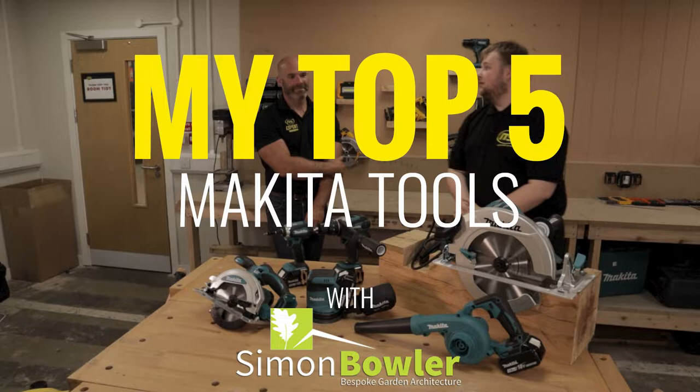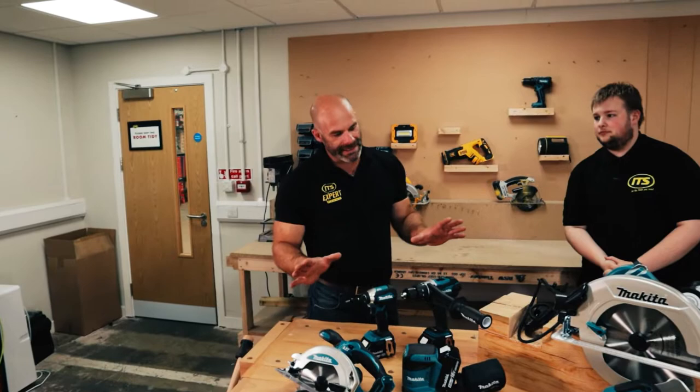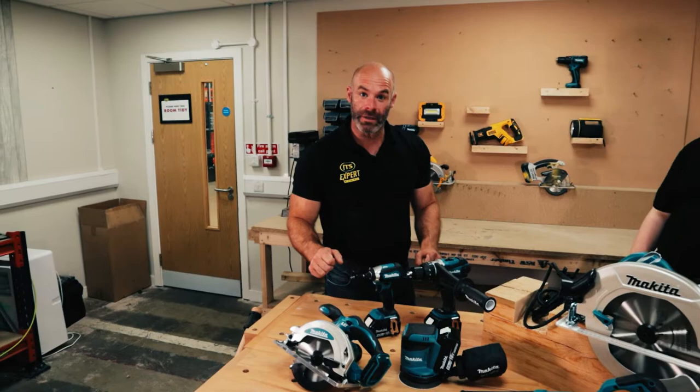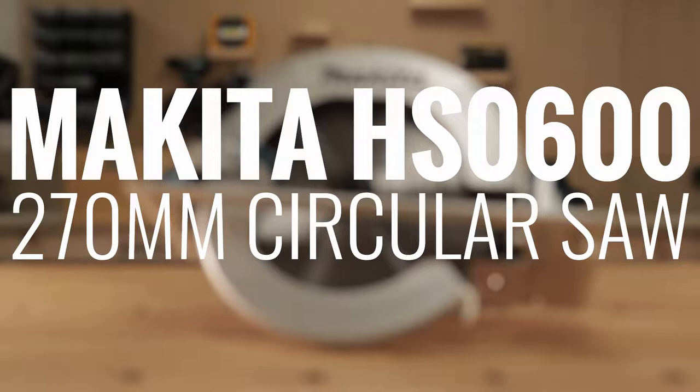What I have done is identified five of my go-to tools and machines that are in daily use — that I cannot live without and that facilitate my minute-to-minute operation at work on site. So let's see what we've got.